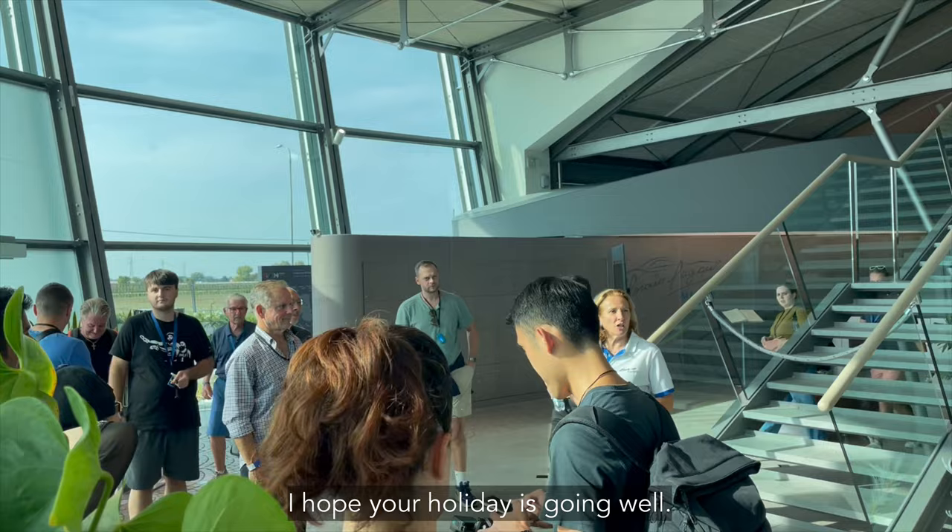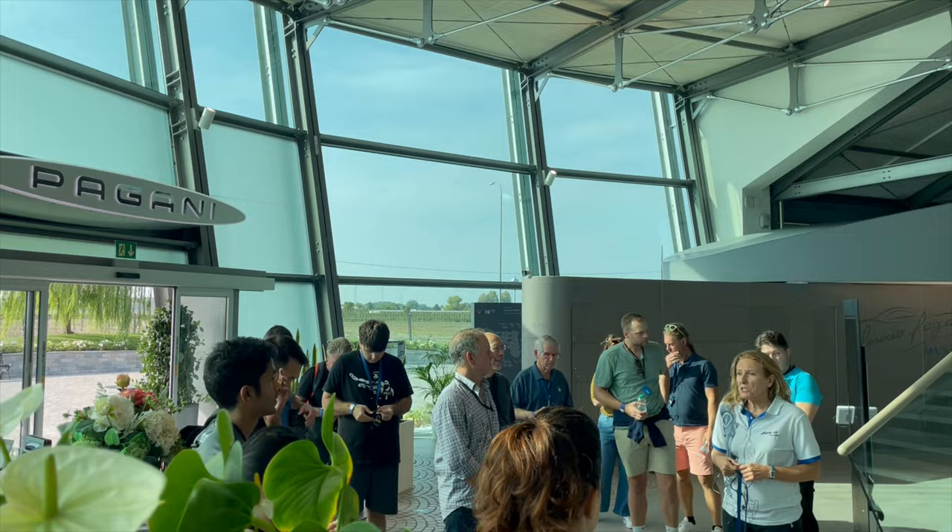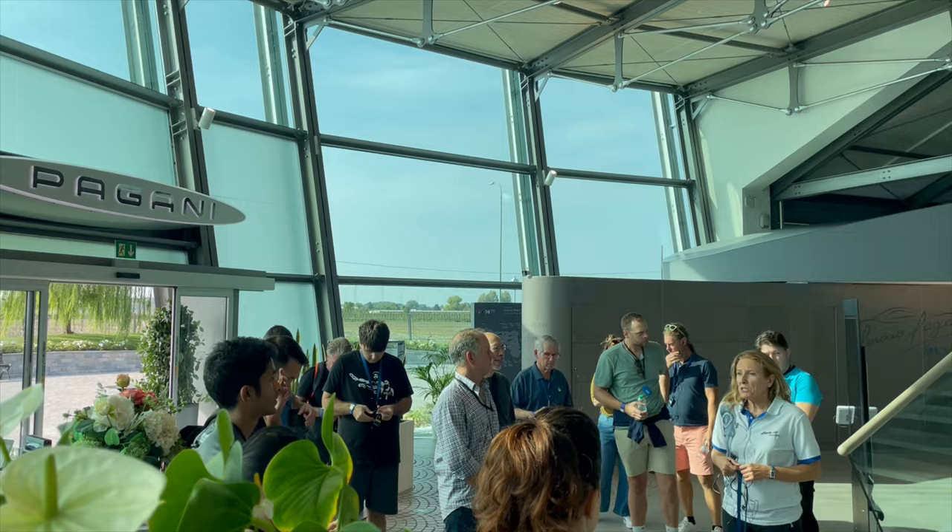The tour guide welcomed us and mentioned that mobile phones have to be placed in lockers for the duration of the factory tour. We're just starting that now, so I'll see you after the tour.